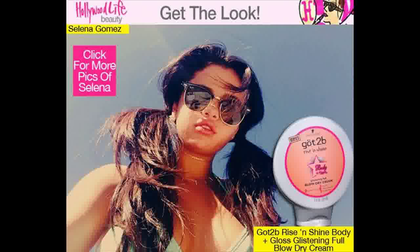To get Selena's look, part hair in the center. Divide into two sides and loosely secure with elastics. Spray with a hairspray for control — we like the GOT2B Rise and Shine Body Plus Gloss Luminous Lift Hairspray. GOT2B's new Rise and Shine line contains a slew of products including pomade, hairspray, and mousse. Plus, everything is super affordable — under $10.